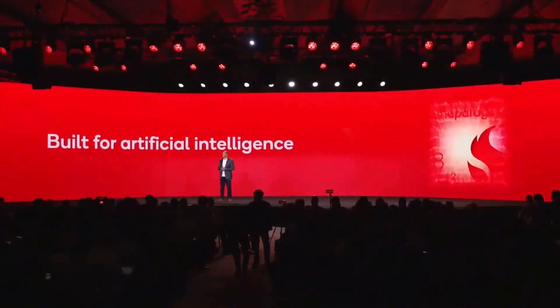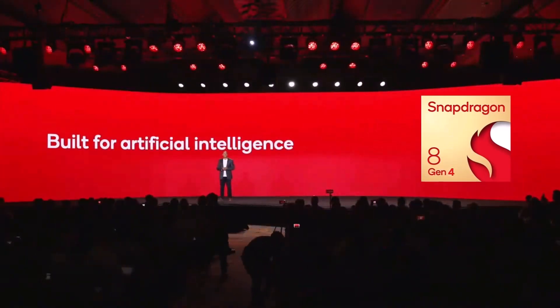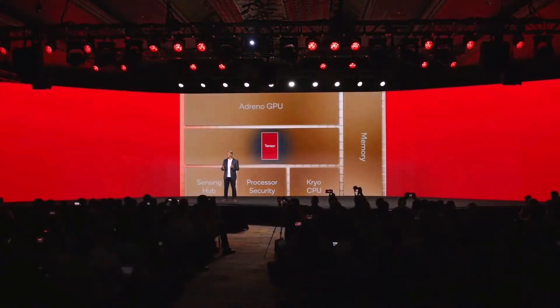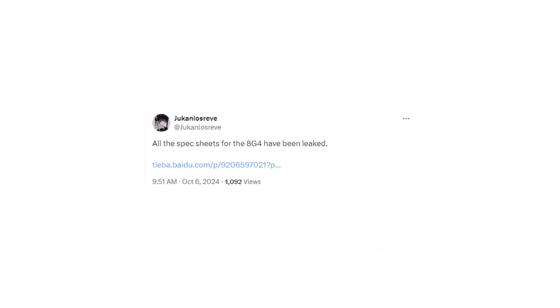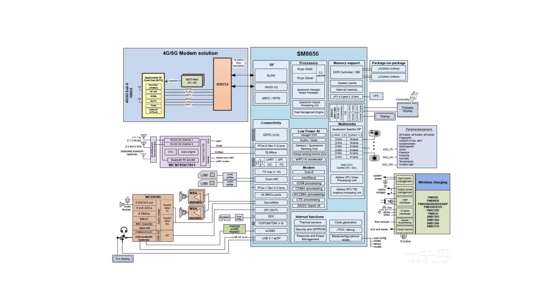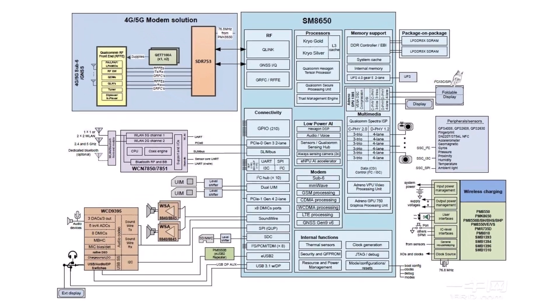A new leak revealing the component layout for the Snapdragon 8 Gen 4 chipset has provided fresh details about the application processor set to power Samsung's Galaxy S25 Ultra next year. Shared by ex-subscriber Juken Lossreve and posted on Beidoo by Sal Lothzar, the leak indicates there will be two variants of the SoC.